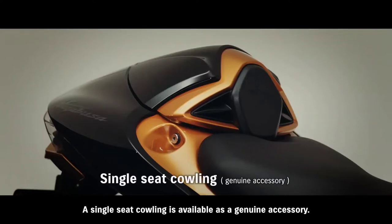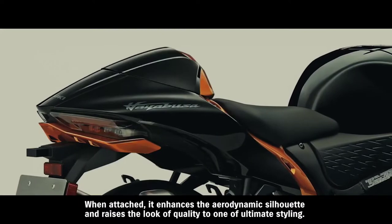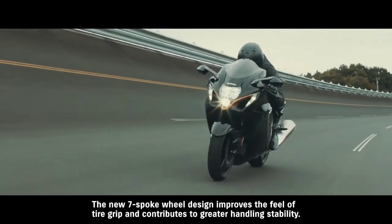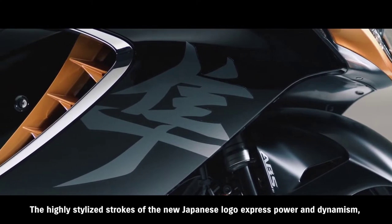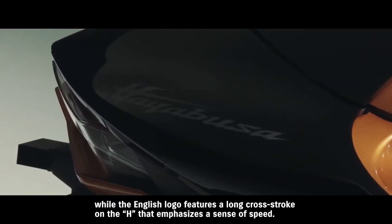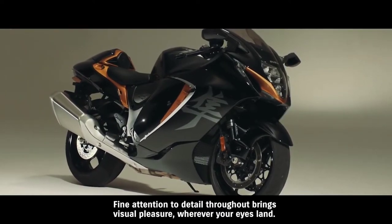A single-seat cowling is available as a genuine accessory. When attached, it enhances the aerodynamic silhouette and raises the look of quality to one of ultimate styling. The new 7-spoke wheel design improves the feel of tire grip and contributes to greater handling stability. The new Hayabusa features updated logo designs — the highly stylized strokes of the new Japanese logo express power and dynamism, while the English logo features a long cross stroke on the H that emphasizes a sense of speed. Fine attention to detail throughout brings visual pleasure wherever your eyes land.